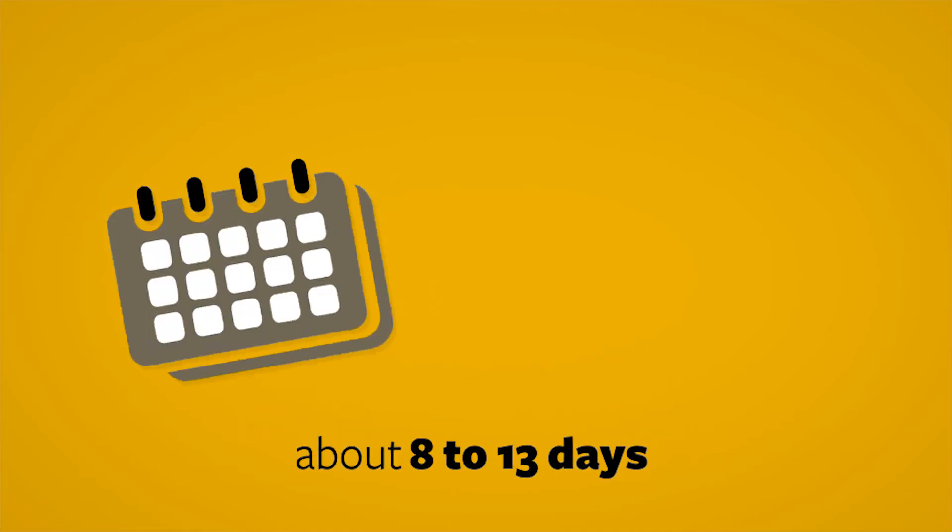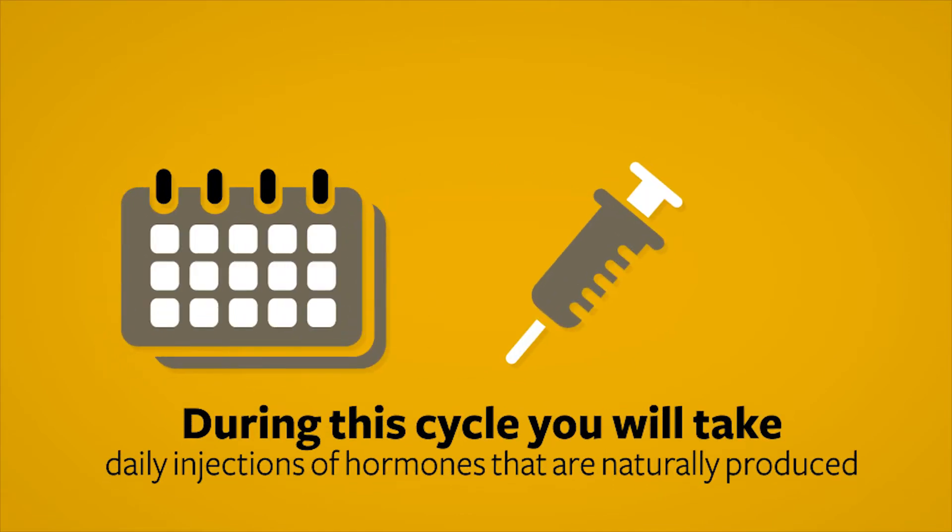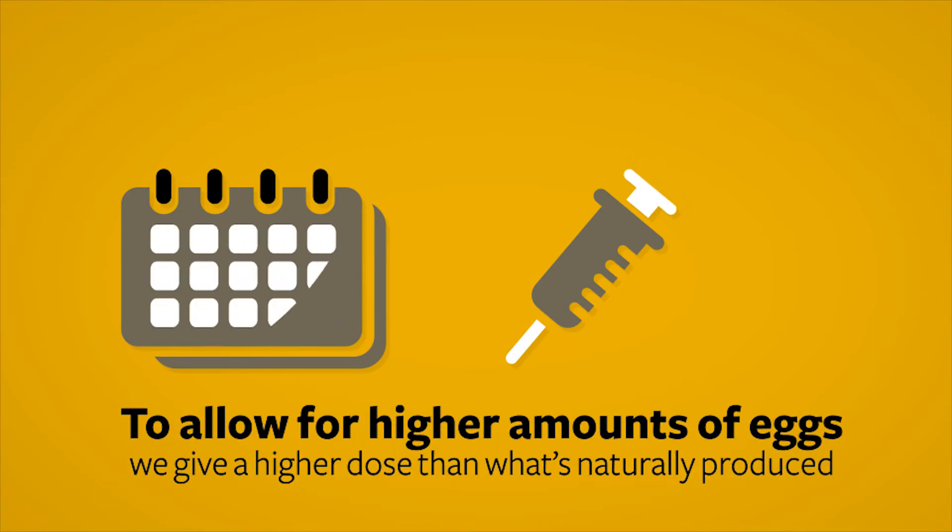During that time, you will take daily injections of hormones that are produced in your body naturally. However, we're giving higher doses than would naturally occur in your body, which allows for the recruitment of multiple eggs to mature in the ovary.